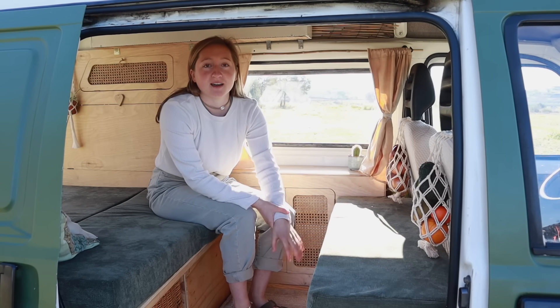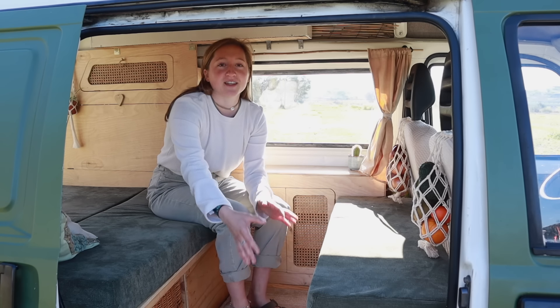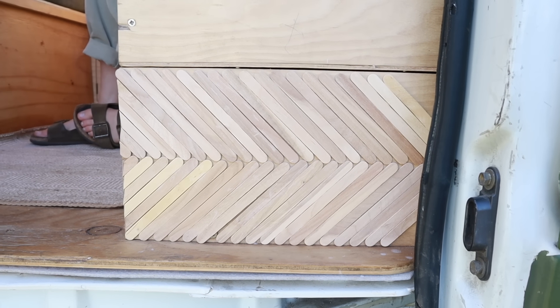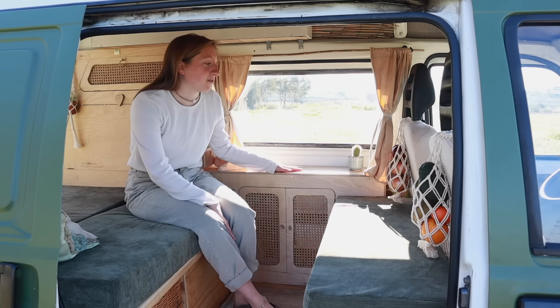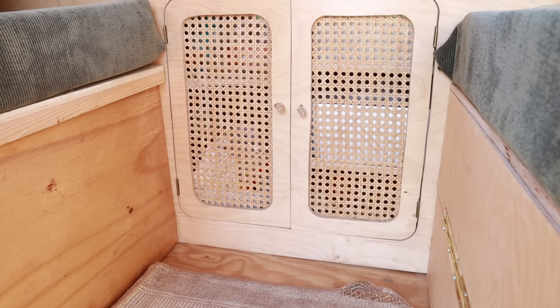We used natural materials again — this is birch wood on the sides. We decorated the box with popsicle sticks we recycled, just for nice decoration. In this cabinet we store most of our food items.